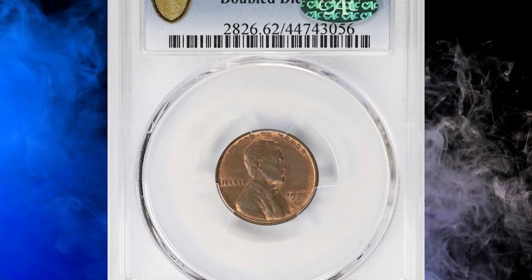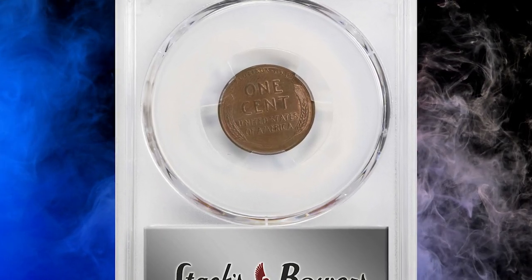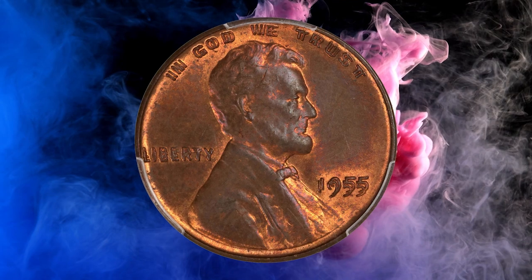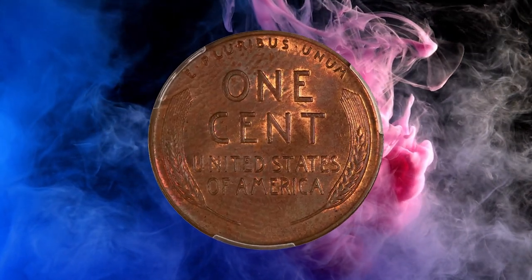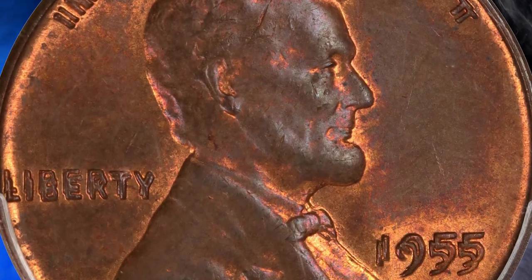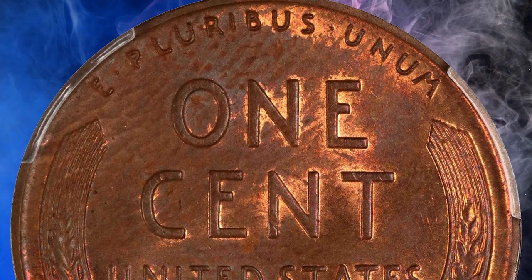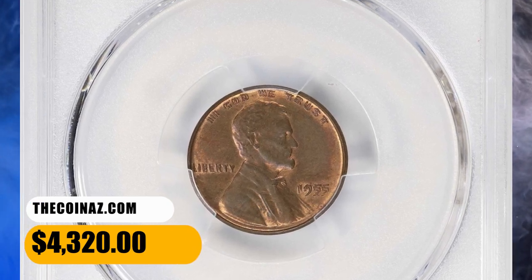Number 4: here is a 1955 Lincoln cent with doubled die obverse, graded mint state 62 red and brown by PCGS. Clear-cut doubling is evident on all obverse lettering — no close inspection required. The presence of considerable mint orange color sets this premium quality example apart from the majority of mint state 1955 DDO cents. Generous gray-brown patina is also noted, and the surfaces with satiny texture are pleasingly smooth in hand. It was sold for $4,320.